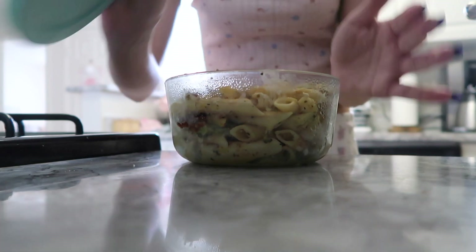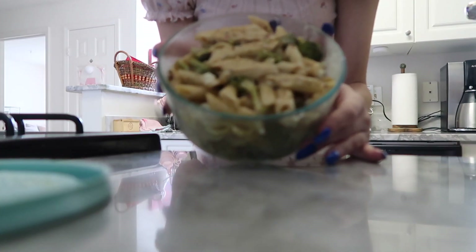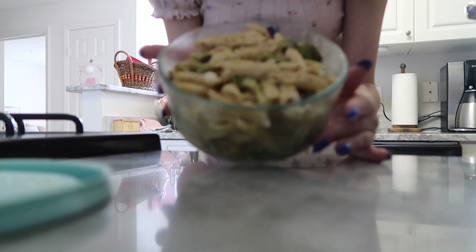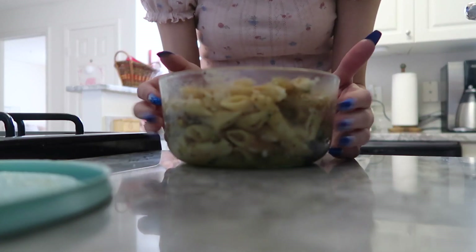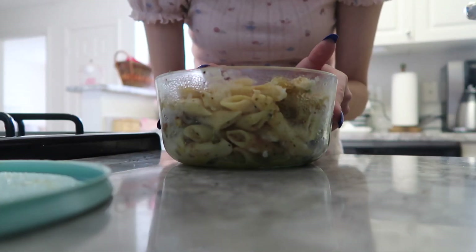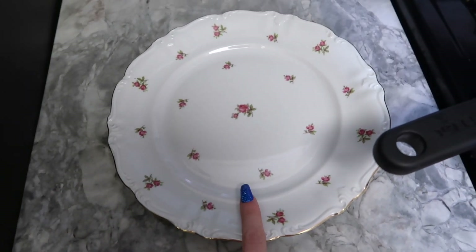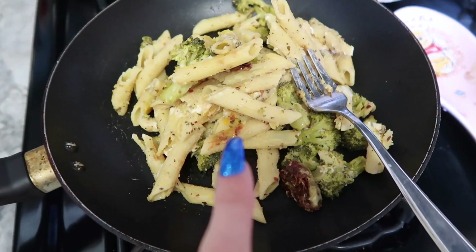In this container I just have some pasta that I had last night — my boyfriend made this for me. It's just pasta with cheese, butter, and broccoli, and it's so good. I'm going to heat this up and relax. I'm going to use my plate that I got from Savers — it's so pretty, it's so shabby chic. I'm heating the leftovers up on the stove.